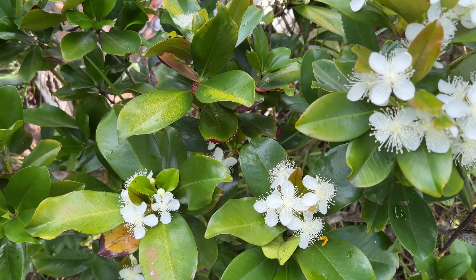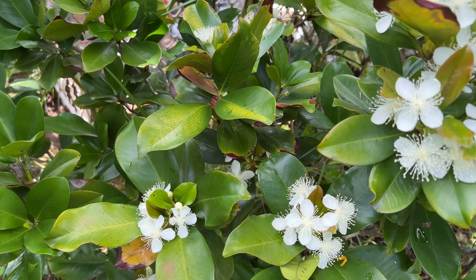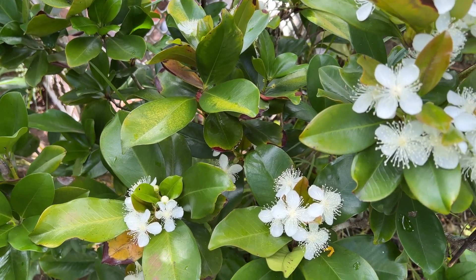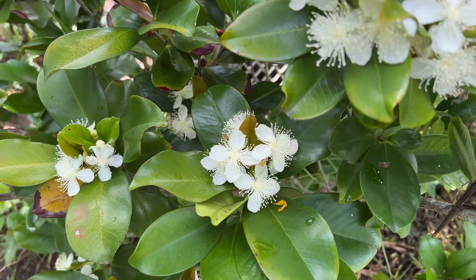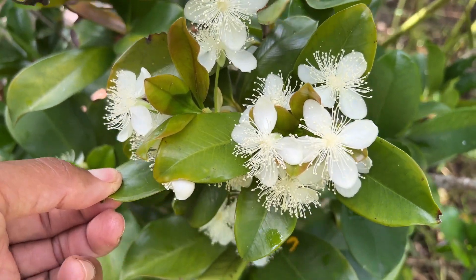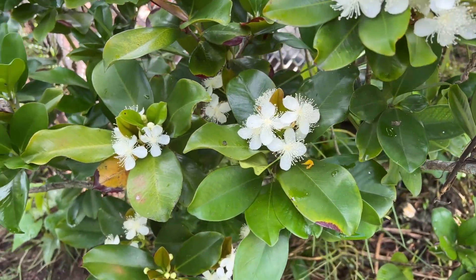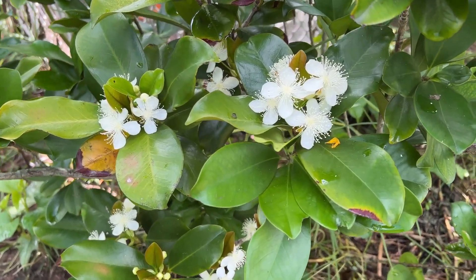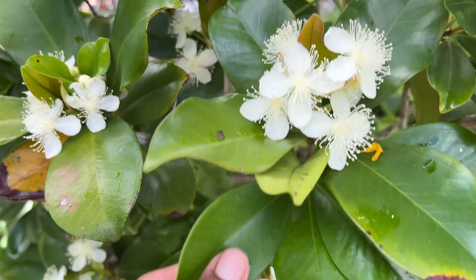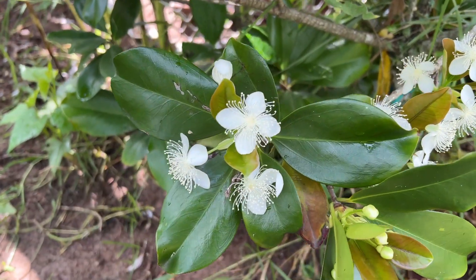It's been pushing off blooms — this is the second year it's pushed off bloom, and this is the second time this year. It had some flowers in January, and that didn't produce any fruits. We're getting some more flowers here, hopefully we could get some fruits off of this guy. I really want to taste this fruit, actually.